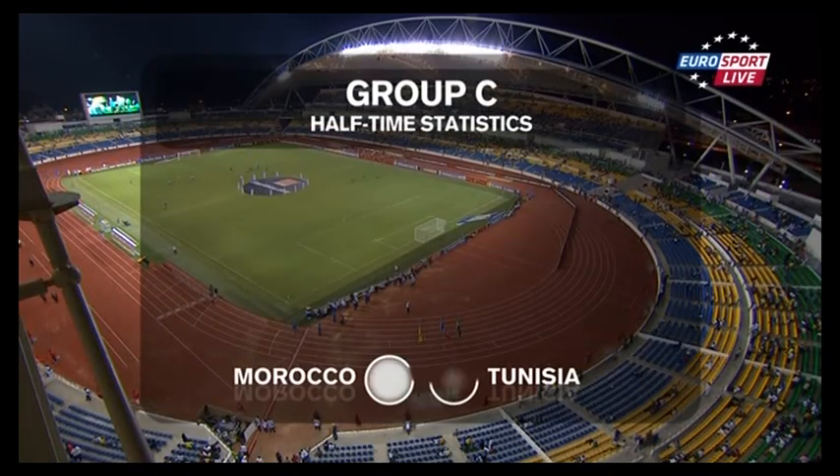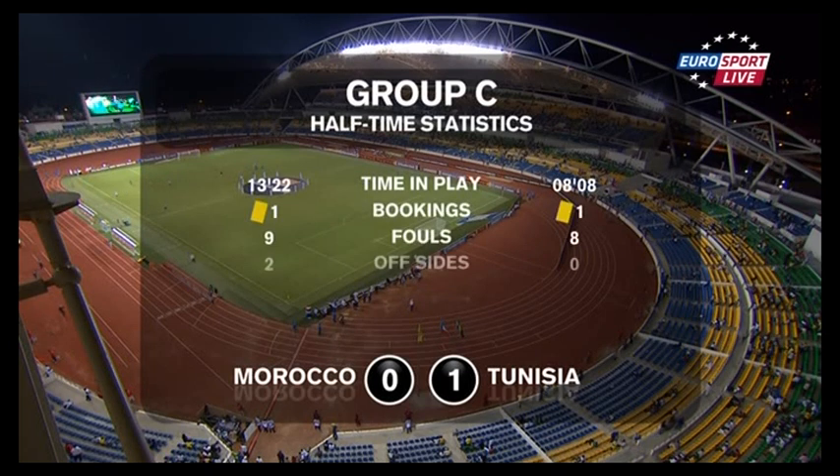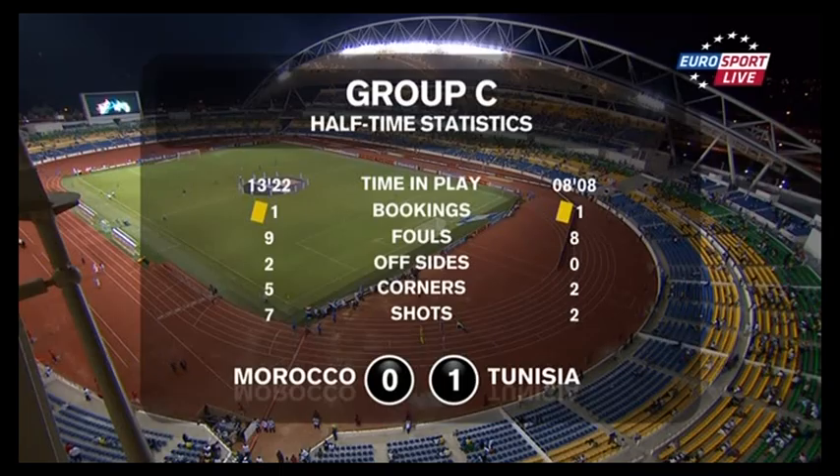Not expected to hit the target. Here are the first half statistics: one yellow card apiece. It's been a pretty well-fought game for a local derby — nine fouls from Morocco, eight for Tunisia, just the one goal, we think scored by Khaled Korbi. Which means the halftime score here in Libreville is Morocco nil, Tunisia one.